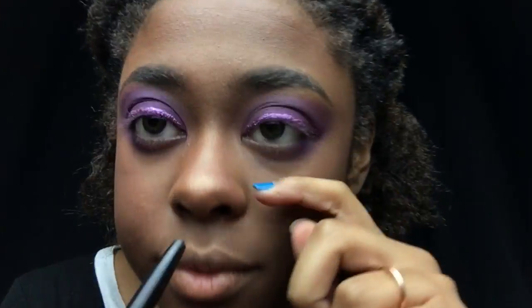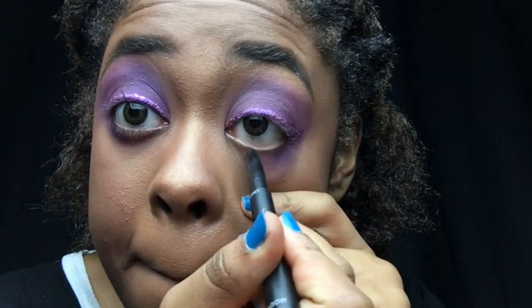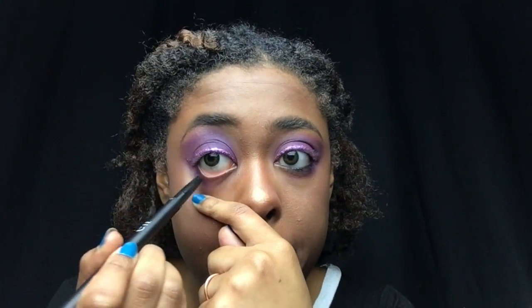I'm going to be using the Mega Volume by Ardell 251 lashes. I've used these up before and I love them. I'm going to add a little bit of mascara to my bottom lashes and a little to the top, just so if there's any purple eyeshadow it doesn't look purple anymore. I'm using the Maybelline New York Pumped Up Colossal Volume Express mascara.